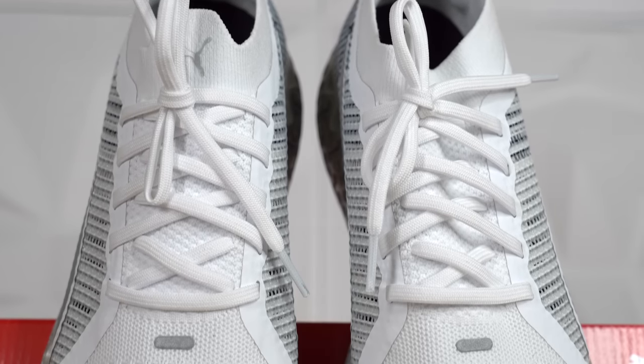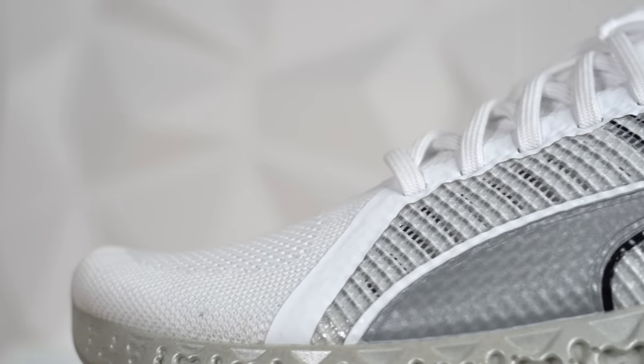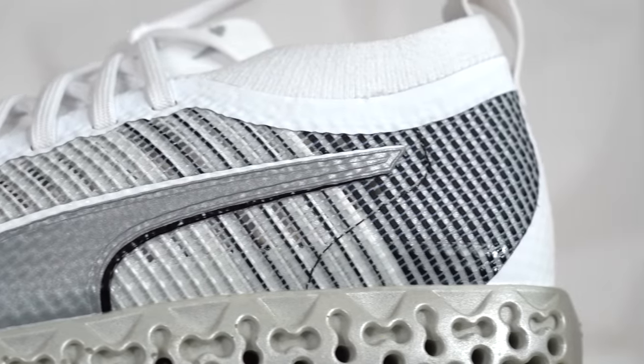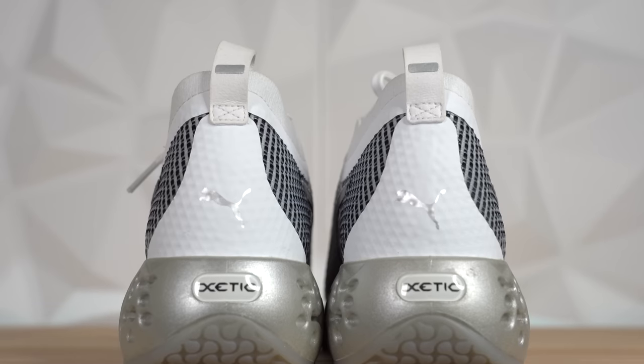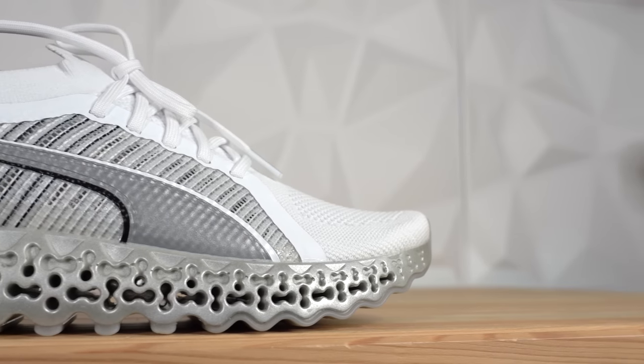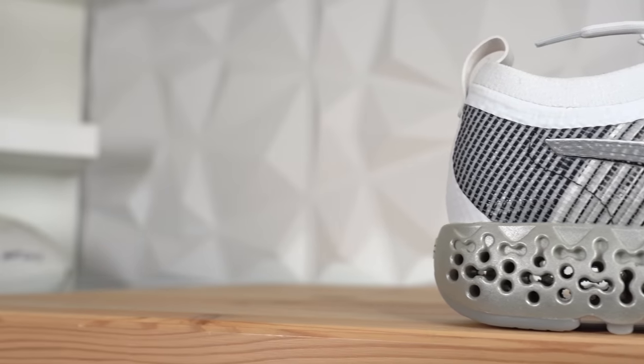Moving on from the midsole — we'll get back to it when we try the shoe on — the rest of the upper is primarily covered in a white knit. It's a one-piece booty construction, so there's no separate tongue, which gives you a very sock-like fit. From the midfoot all the way around the heel it's reinforced with what looks like plastic thread or heat-press thread, giving you containment on the sides of your foot. It's a very futuristic look. You've got a reflective Puma logo on the lateral and medial midfoot, a nice gradient from white to light gray to black, and a white fuse overlay with a silver Puma logo on the heel. It's a clean upper that balances out the craziness of the midsole.